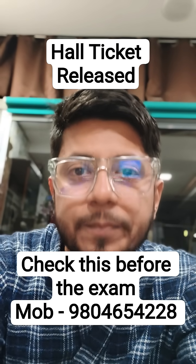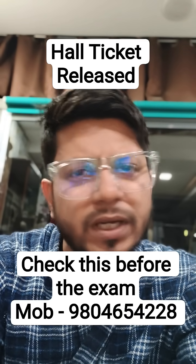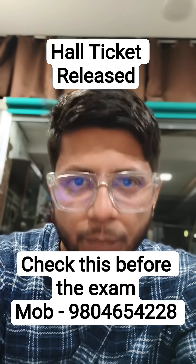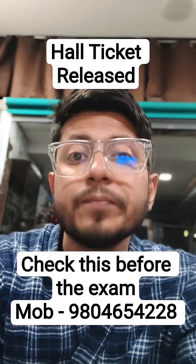Contact the given number over WhatsApp or call us, get the details about the coaching, and join. We are running a Christmas offer — if you join by Christmas, you are going to get some extra benefits.